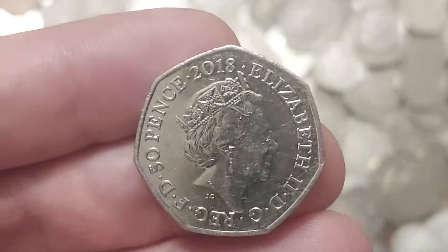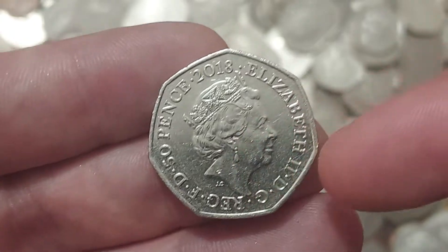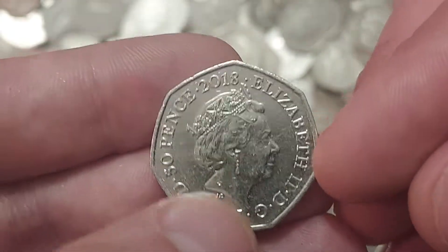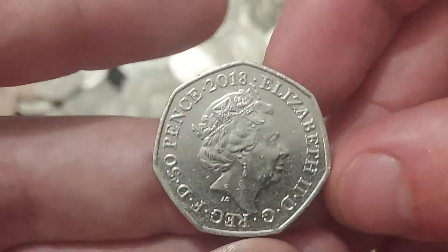So what has Ella managed to find? Well, as we can see it's a 50p coin featuring the 5th portrait of Queen Elizabeth II, looking to the right. JC below the Queen's neck — that stands for Jody Clarke, the designer of this portrait of the Queen.